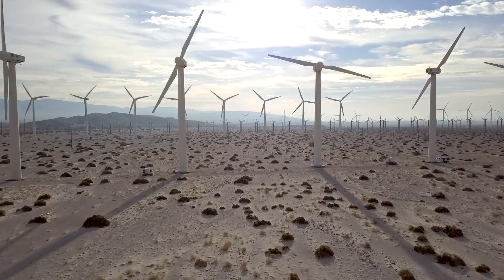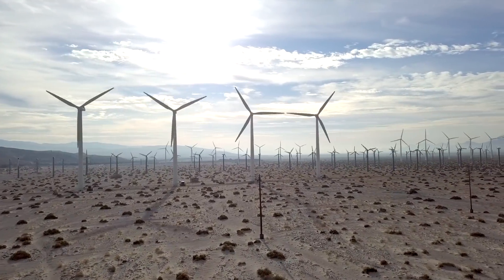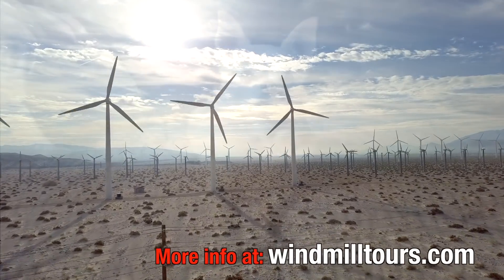Future turbines will only get larger, more expensive, but also more efficient. For more information, check out windmilltours.com.